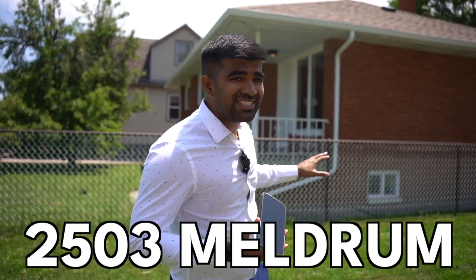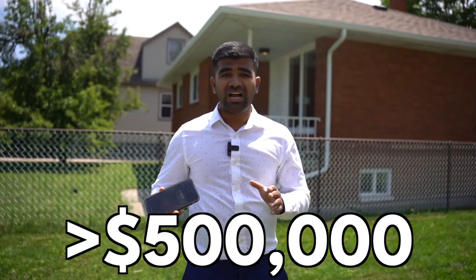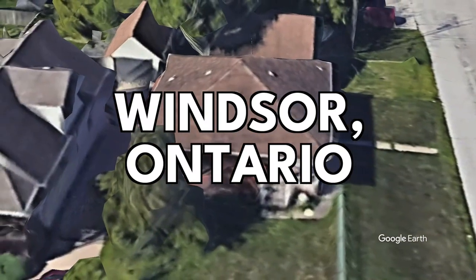Today, I'm here at one of our listings — a property listed under $500,000. I'm going to give you guys a tour of how a home listed under $500,000 in Windsor, Ontario looks like. So let's go check it out.